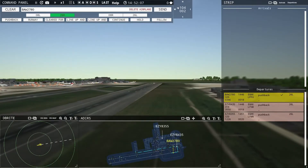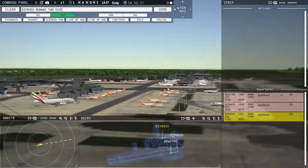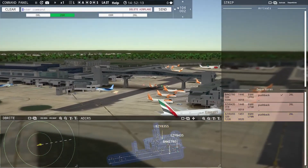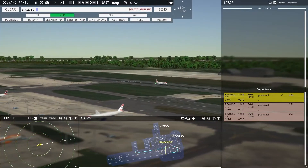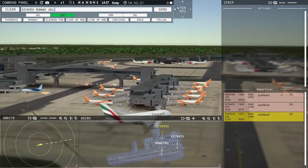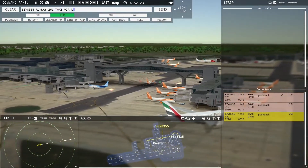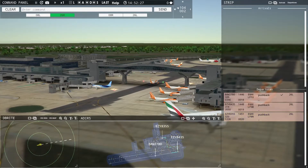Ground, EZ-8355 ready to taxi. EZ-8355, runway 26 Left, taxi via Lima Papa Zulu Mike. Runway 26 Left, taxi via Lima Papa Zulu Mike, EZ-8355.